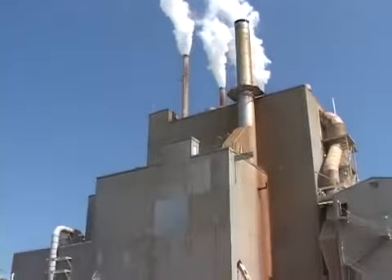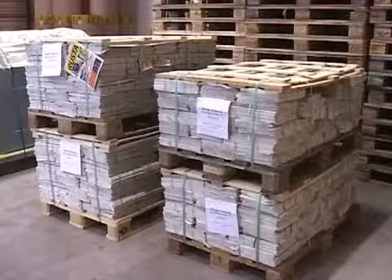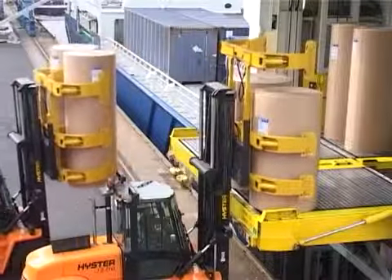Cascade paper roll clamps can be found in paper mills, converting operations, printing houses, news publishers, warehouses, and stevedoring operations.